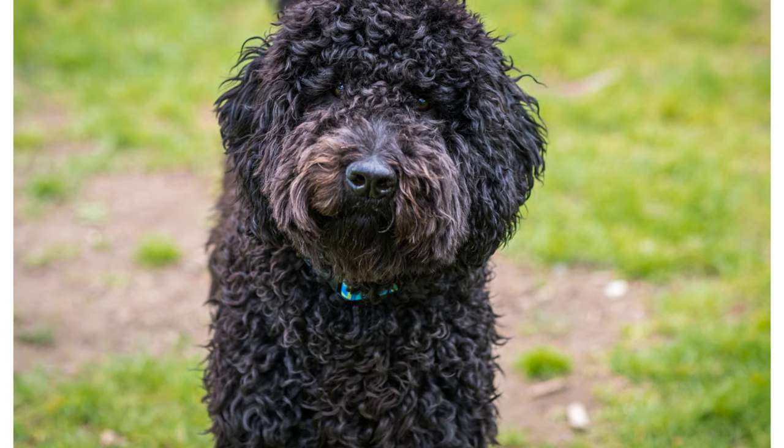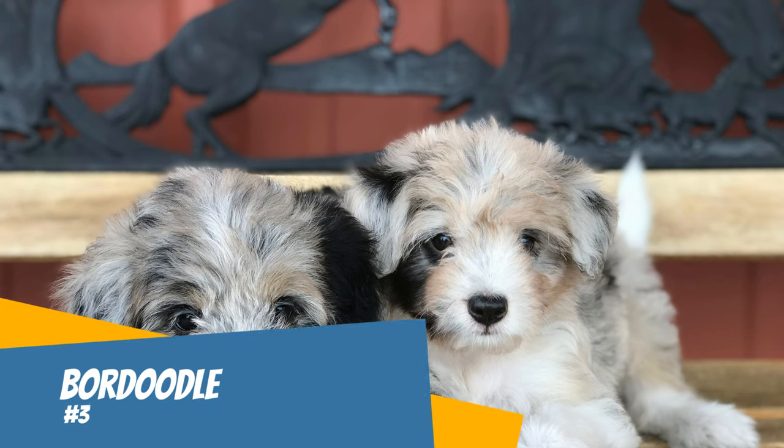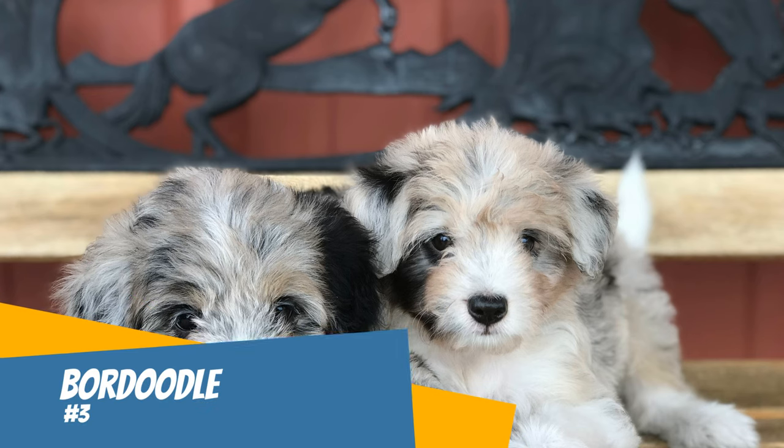Number two: Labradoodle. One of the more common types of doodles, the Labradoodle is a cross between a Labrador Retriever and a poodle. Generally these dogs are larger than some other types of doodles, but you can find them in sizes ranging from mini to extra large.